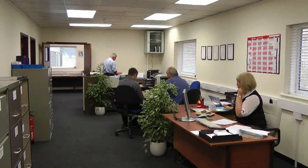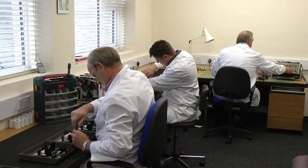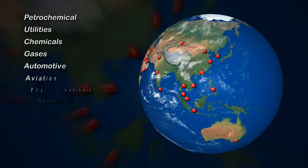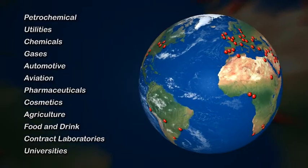GR Scientific are leading experts in the field of titration systems. Producing laboratory instruments since the early 1980s, their experience and technical expertise are now recognized worldwide. Their customer base is fully international — it includes many of the world's largest companies and covers industries of all types and all sizes.